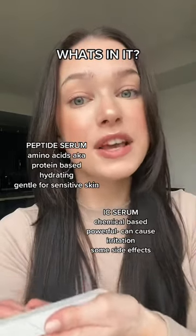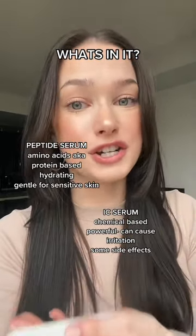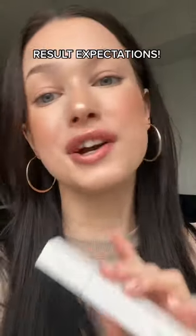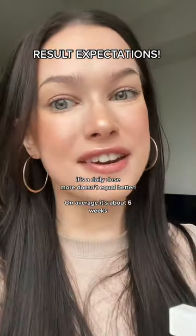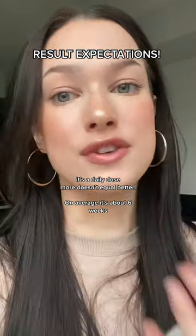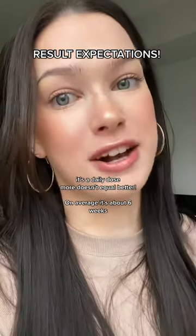You're also gonna see peptide based serums. These ones are gonna hydrate your natural lashes, making them longer and stronger and overall healthier in the long run. Applying your lash serum more than once a day is pretty much ineffective and you're gonna be wasting the product. One dip for both eyes once a day is all you need — and really it's a trust the process thing.